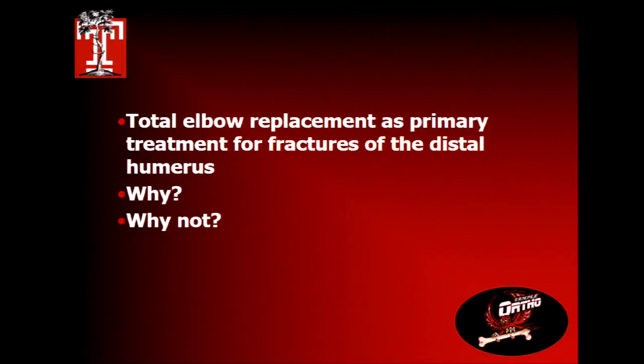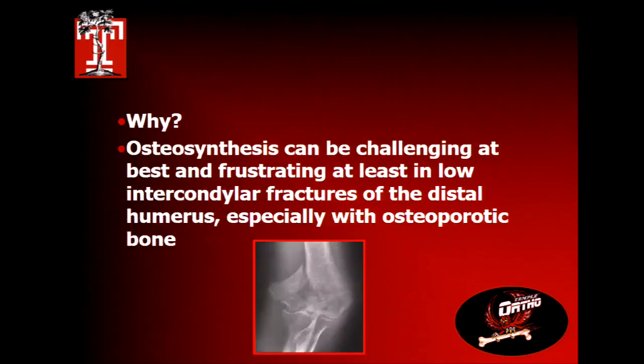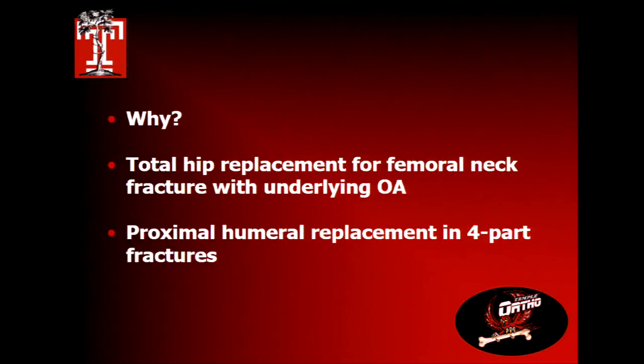From a conceptual standpoint, osteosynthesis of a distal humerus fracture — particularly in an elderly patient — is at best challenging and at least frustrating, because of poor bone quality and the soft tissues around the elbow. Historically, total hip replacement or bipolar replacement for femoral neck fractures is well understood, and replacing proximal humerus fractures for non-reconstructible joints is an acceptable procedure. So why not the elbow?